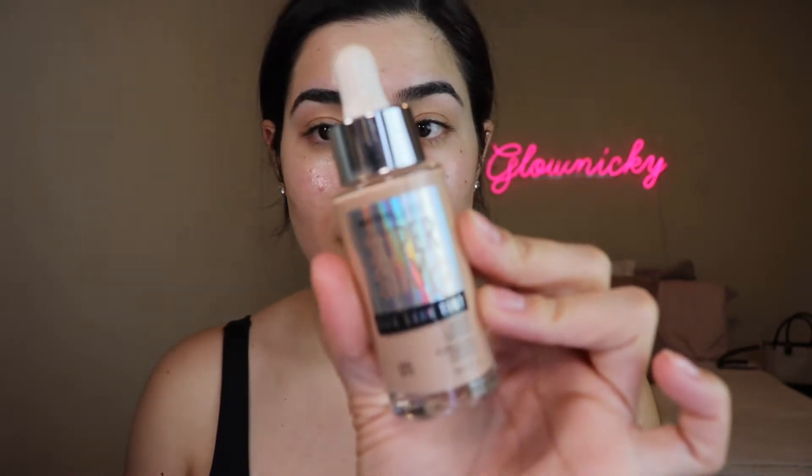Next up — kind of random — but I want to talk about this sponge. This is the Ariel x Morphe sponge from his brush collection. I have the brush collection and the brushes are great, but that sponge — it is something else. It's incredible. This is a product I have been loving so, so much.